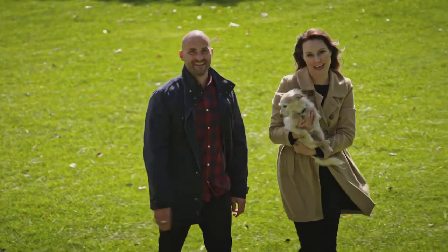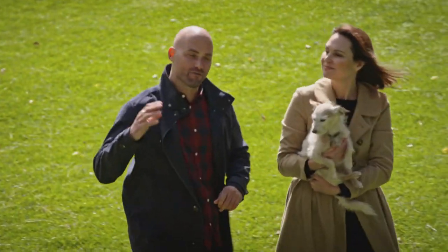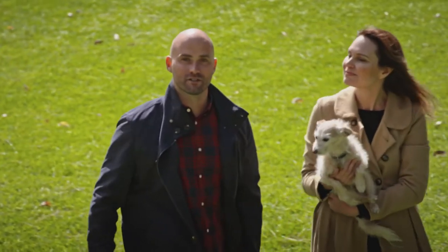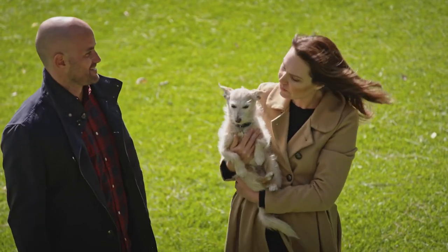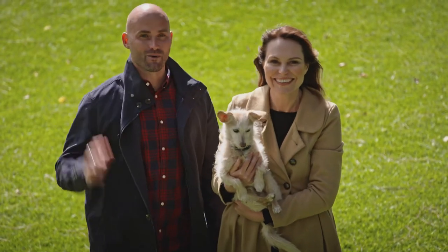Welcome back to another episode of Pooches at Play. This week we are featuring the beautiful Gippsland region as well as sharing our favourite advice and tips on caring for your dog. It's a feature-packed show full of fun and helpful info and Darcy is pumped. So am I, so don't go anywhere because you won't want to miss a thing.